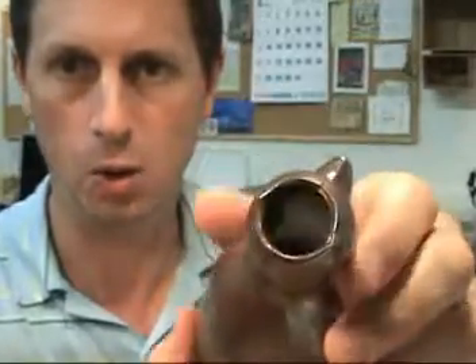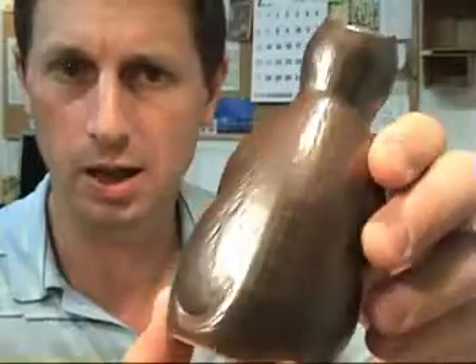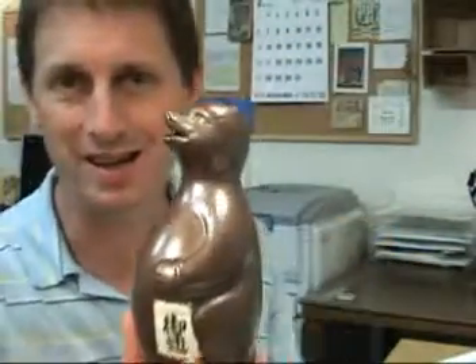This sake flask — flasks are called Tokkuri in Japanese. It takes the shape of a Tanooki figure and it's got a little hole on the head to receive the sake, and you can pour it through the spout right here in the mouth. It's in very good condition — no chips or cracks. A little bit of darkened appearance from wear, so it's probably been used in the past. Altogether a very nice item and a very interesting conversation piece.